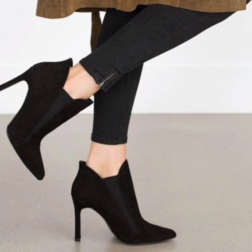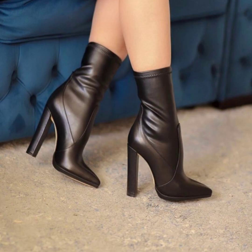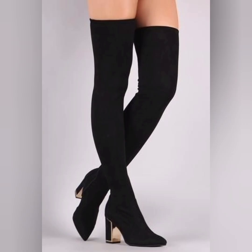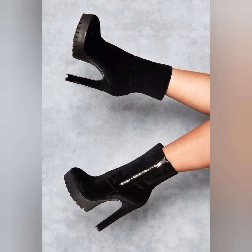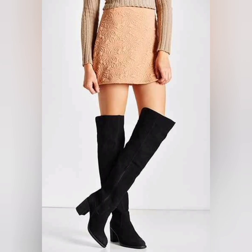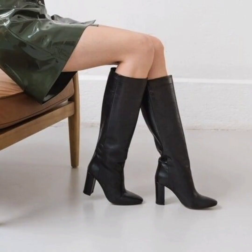Whenever you go for formal and semi-formal events, you should wear it because it's looking so adorable and beautiful. These boots are looking so awesome and great — they are easy to wear and very comfortable. I have shared long boots and medium size boots. This black color is a common one and it suits all dresses.